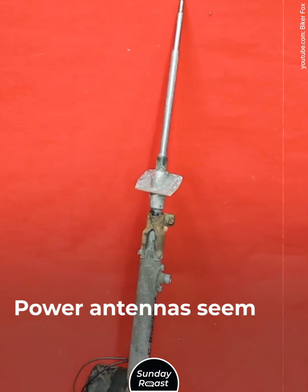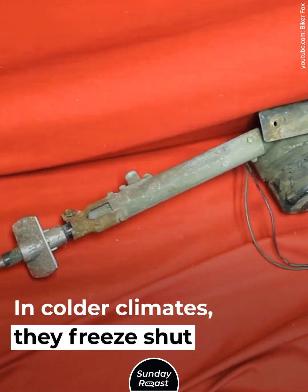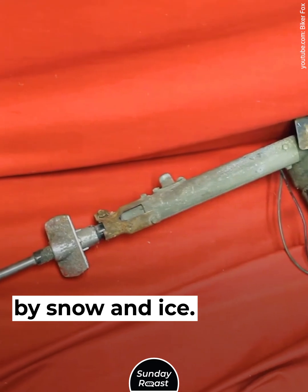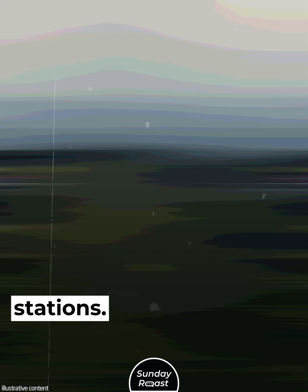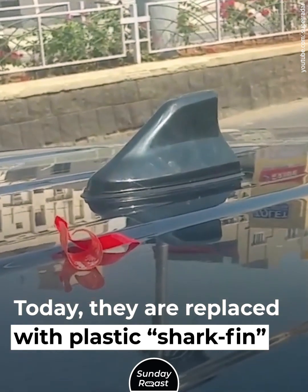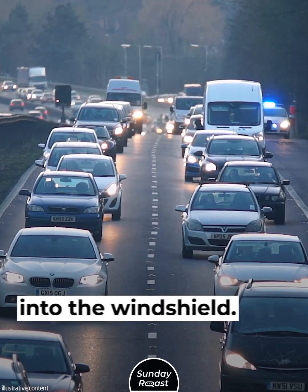Eight: power antennas. Power antennas seemed to always break, and in colder climates they freeze shut by snow and ice. But they were necessary to pull in distant radio stations. Today they are replaced with plastic shark fin antennas, and some cars have a wire embedded into the windshield.